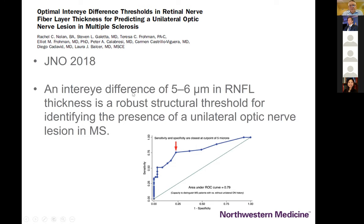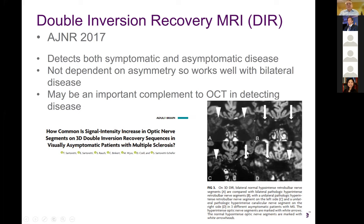A recent publication in the Journal of Neuro-Ophthalmology took a group of healthy people and showed that anything more than a 5-micron difference between the two eyes, as a threshold based on receiver operator curve analysis, could be applied to multiple sclerosis patients. They identified a 5-6 micron threshold for identifying a previous optic nerve lesion in multiple sclerosis. A new MRI sequence called double inversion recovery (DIR) MRI is able to detect both symptomatic and asymptomatic disease, not dependent on asymmetry as is OCT.